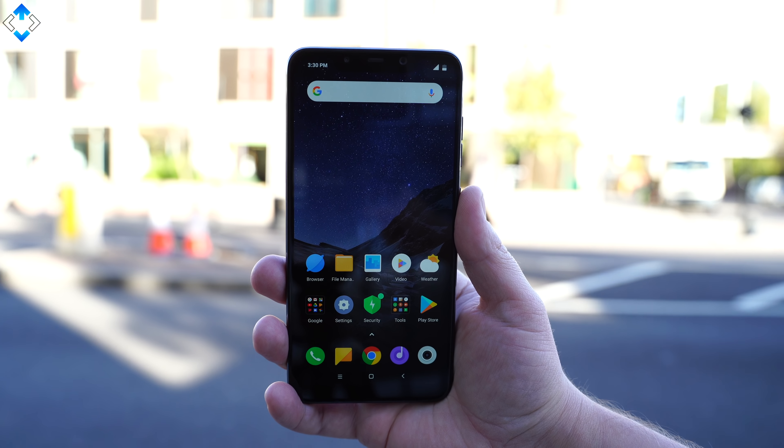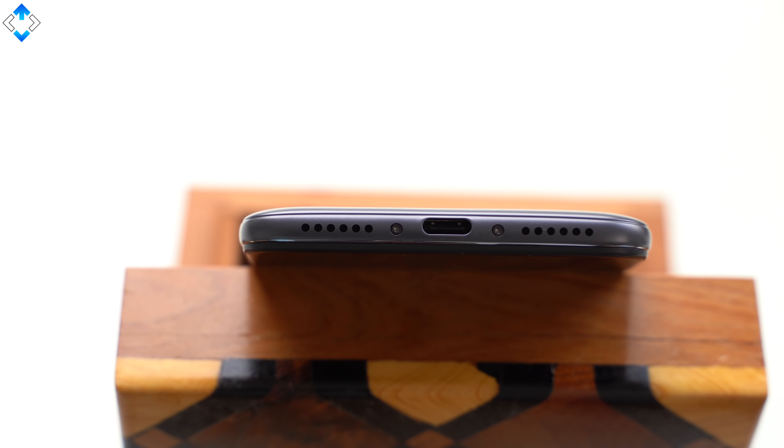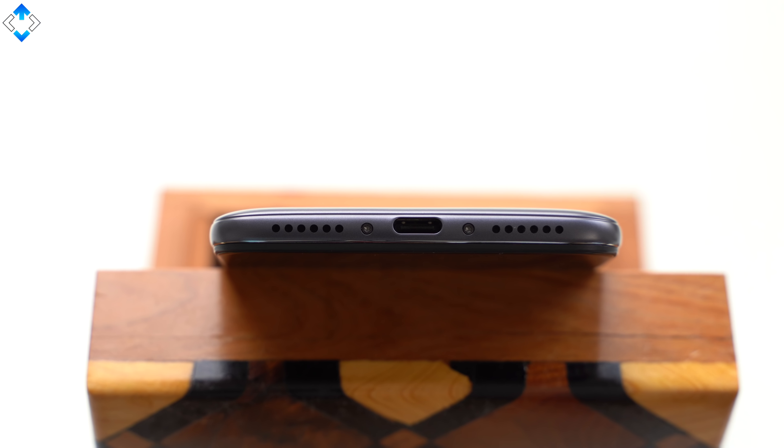Also the phone has a dual speaker system that is pretty good overall for a $300 phone. Here are a few audio samples.